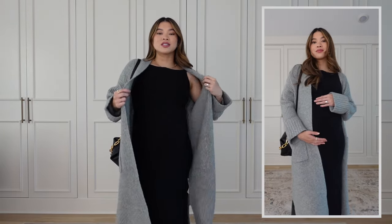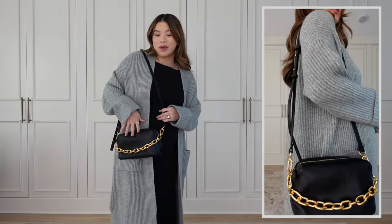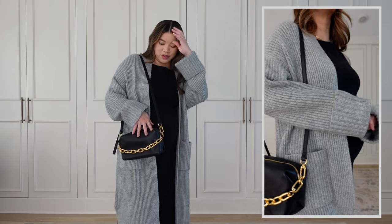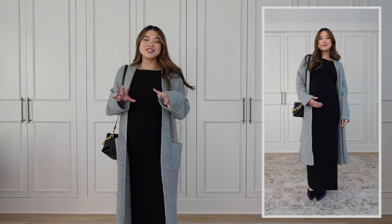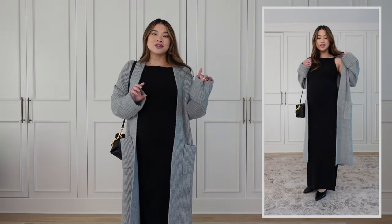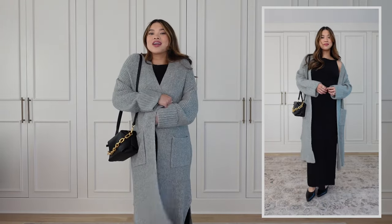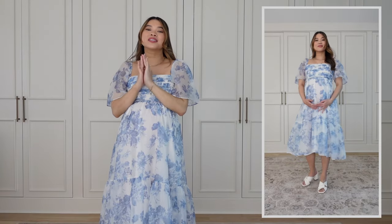Over the dress I've got on this incredible long cardigan — I'm going to be living in this at home. It would be so great with a pair of leggings and a tank, but it also works really well over dresses during the transitional season. For my bag I've got on my Madewell chain crossbody and then some kitten heels also from Madewell. I just love this look so much — it's so chic but so comfy. The kitten heels and the stretchy comfy dress and long cardigan, it feels like you're wearing pajamas.